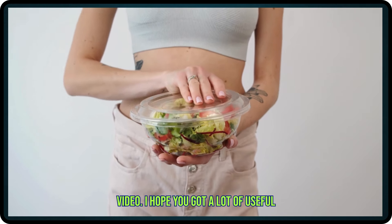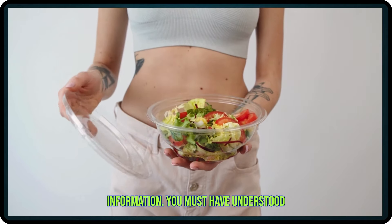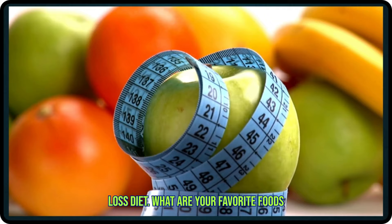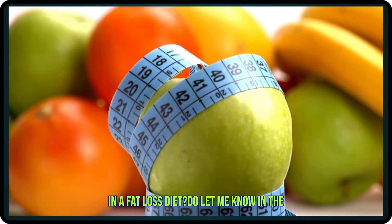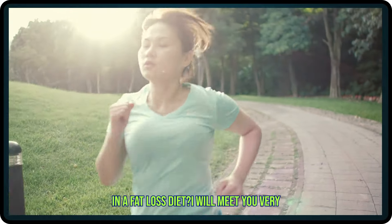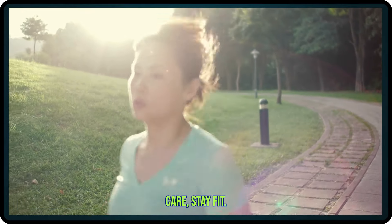That's it for this video. I hope you got a lot of useful information and understood what the correct food choices are in a fat loss diet. What are your favorite foods and go-to beverages in a fat loss diet? Do let me know in the comments. I will meet you very soon in the next video. Till then, take care, stay fit.